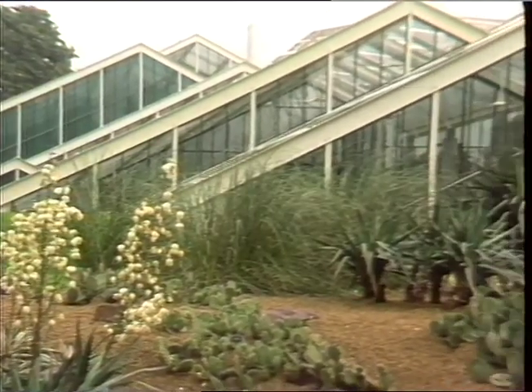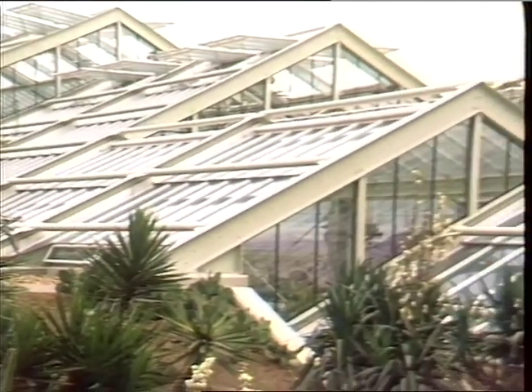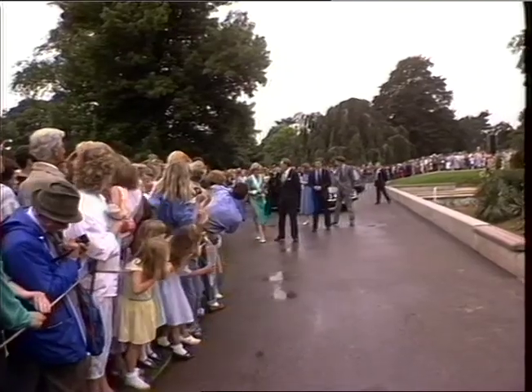It's the largest conservatory in the world, with four and a half thousand square meters of floor space, built at the cost of five million pounds and simulating no fewer than ten different climates.